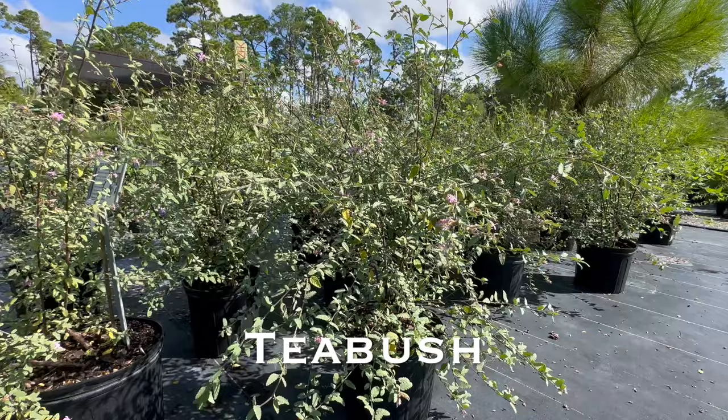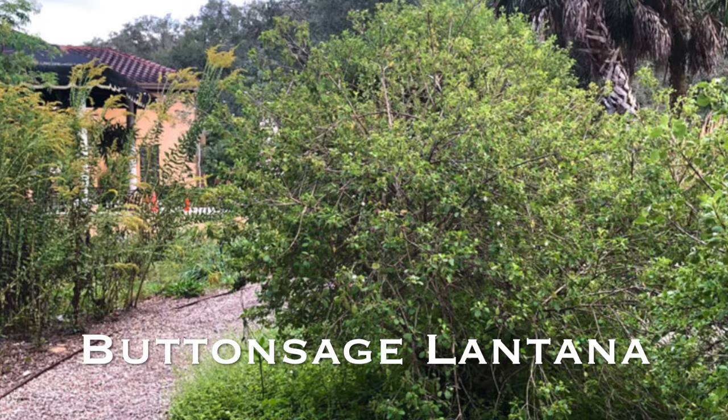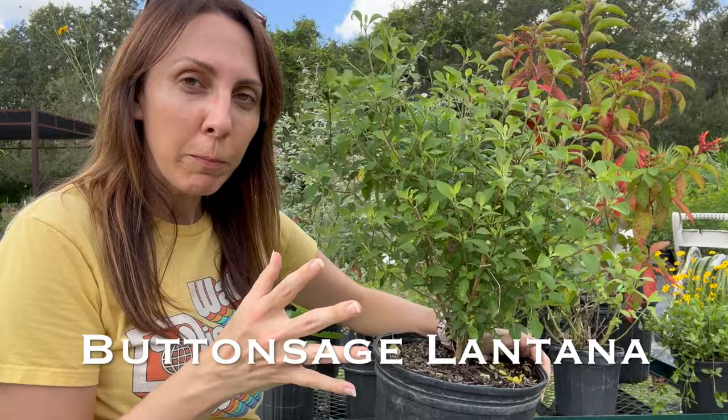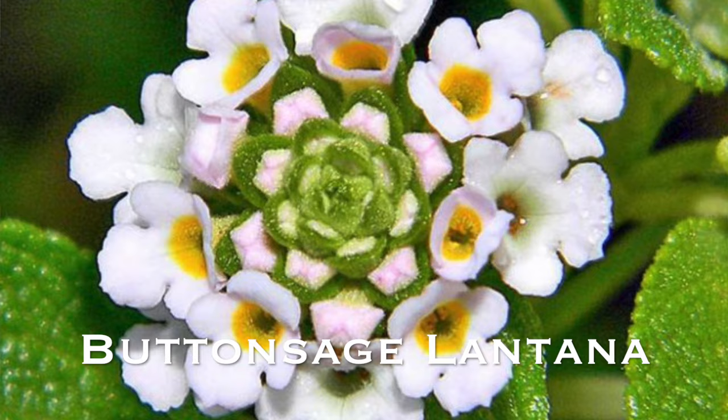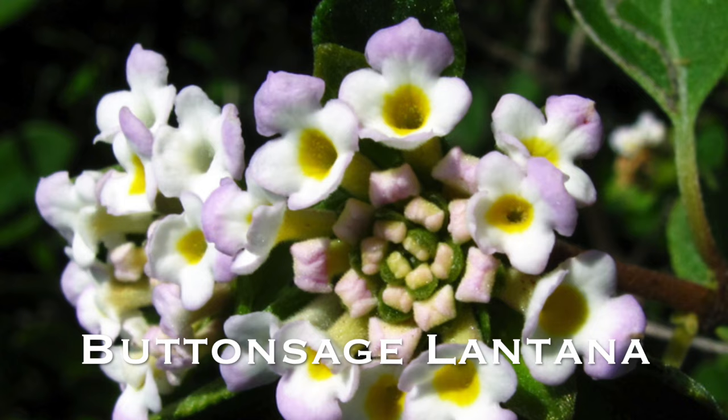Maybe you're not looking for such a large shrub like tea bush and firebush, but something in the small to medium range. That's why we would recommend button sage. This bush would pair really nicely with your tea bush, adding to that cottage feel. While it's called button sage, it's actually in the lantana grouping, so it gets umbrellas of flowers — lots of tiny little teacup flowers that pollinators just love. Whether you're trying to attract bees or butterflies, adding a native lantana like button sage is an amazing plant for your garden.